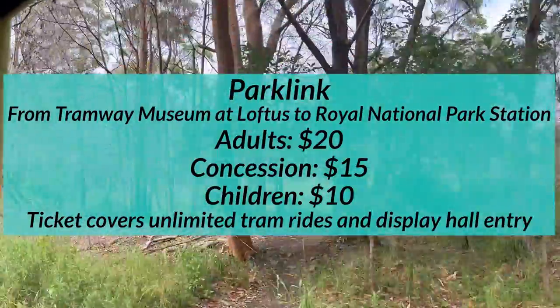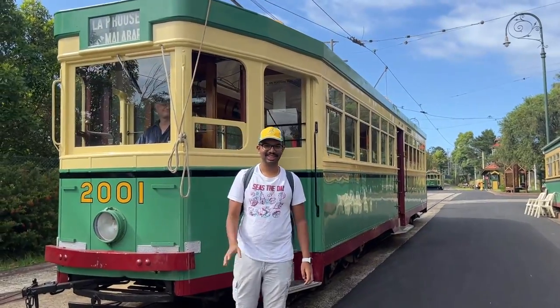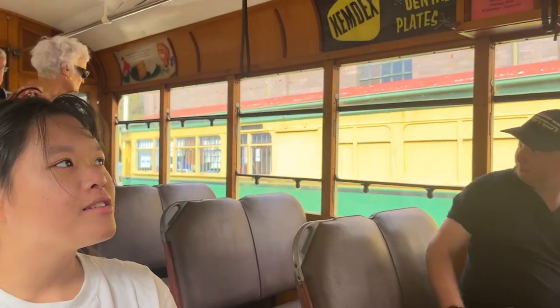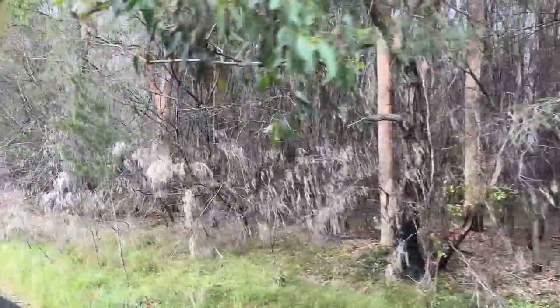A regular tram service called Parklink has been running along the line every Sunday for years. Amy and I took a ride down the line on the 2001 tram, an R1-class tram with only minor differences to the R1740 — a gorgeously restored tram. We couldn't believe we were on a tramway through the bush. This tram used to go in Sydney CBD, and now it's in the middle of the bush — pretty crazy.